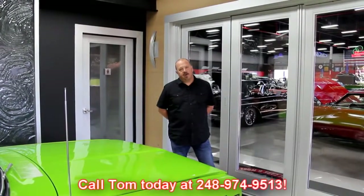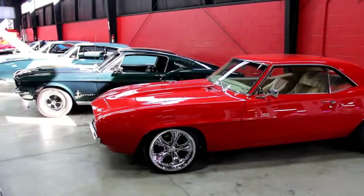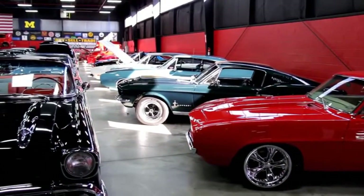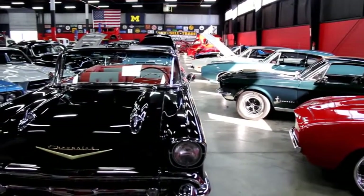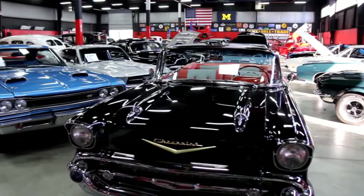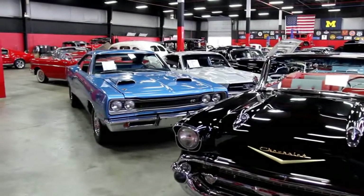If you know anybody with a car for sale, or have one for sale yourself, give us a call at 248-974-9513. We pay a $200 finder's fee if we purchase the car. We're out here in our showroom — we've got 20,000 feet here and 10,000 feet right down the street, about 115 cars for sale. We own each and every one of these, we're not consignment dealers. When you deal with us, you're dealing with the owner of the car. We have clear and free title to every one of them.